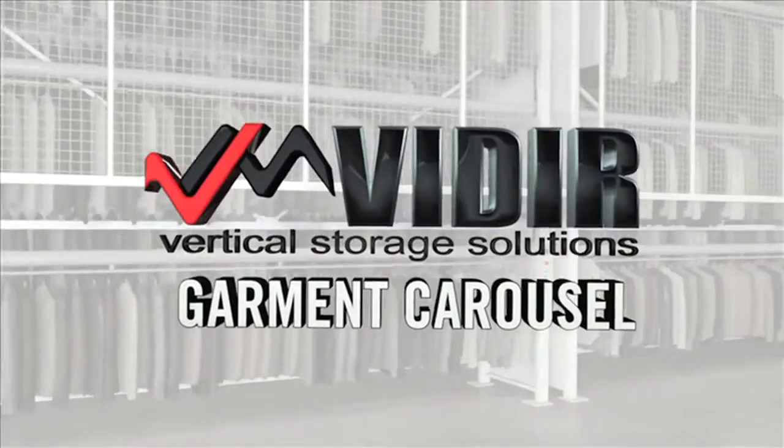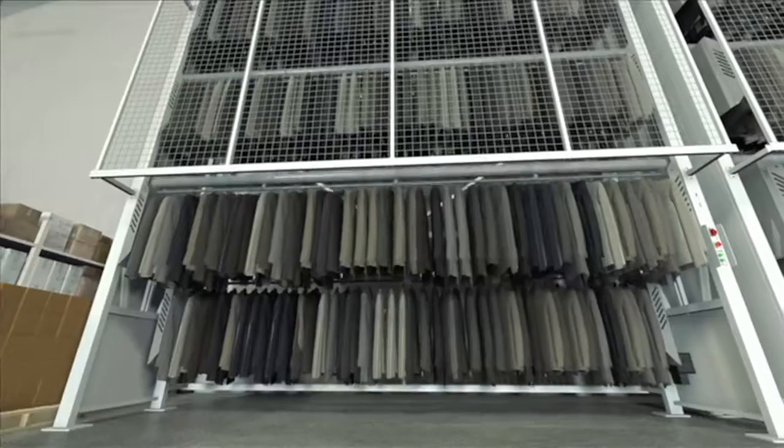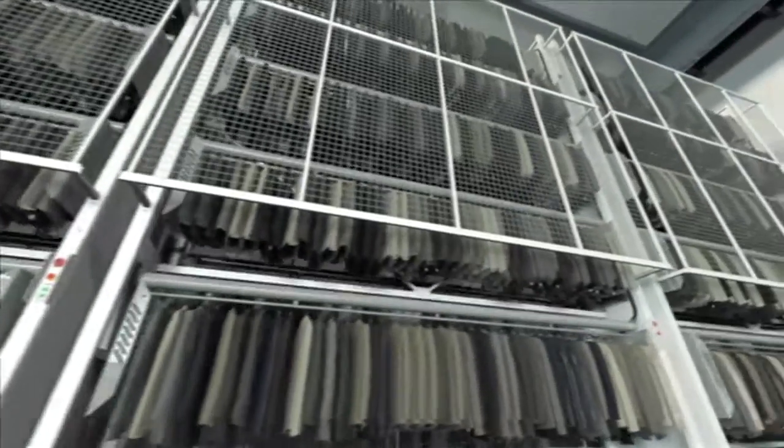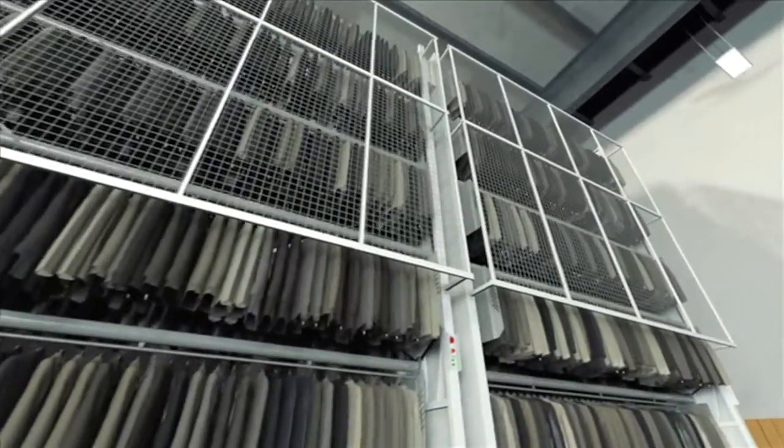The Veeder Garment Carousel is an automated hanging garment system that consists of carriers that rotate up and down to deliver garments to the operator at an ergonomic height.